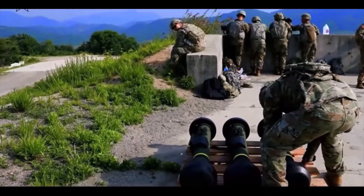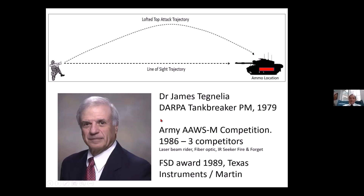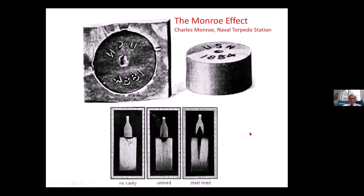It's all due to Jim Tignalia, who was also the father of a number of other important Army systems. He is really a giant in the field, and it's all due to DARPA — it's really an amazing thing.